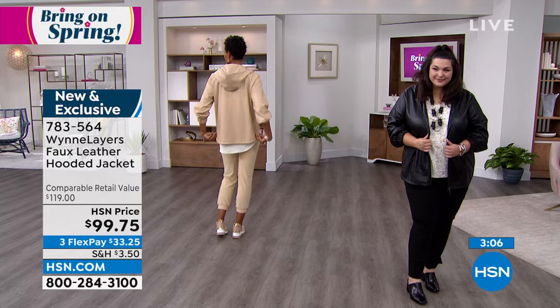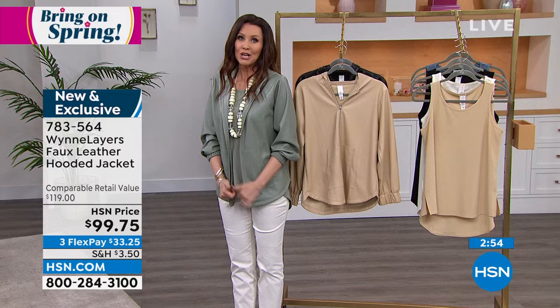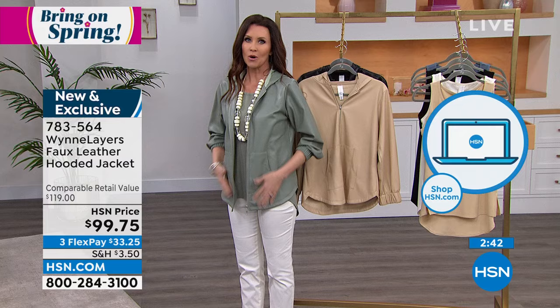So many of you are on the phone waiting to get yours. You can speed order on the phone by number 783564. But if you want the sage — this one has been the most popular — you probably want to go to hsn.com and type in that number. Extra small through 3X. We've got fewer than 300 available in the sage already, and it's brand new.